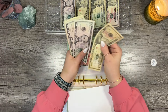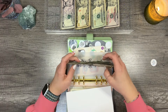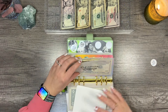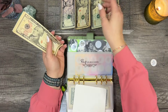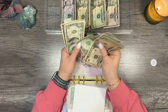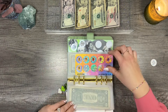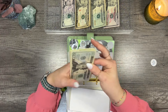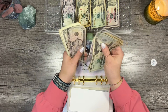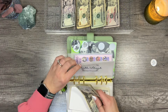Extra payment savings challenge got $6 — five and one — bringing the total to $38. Refinance got $5, bringing the total to $50 — a solid $50 in refinance. Month ahead got $10, bringing the total to $57 in month ahead.